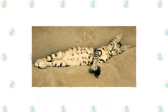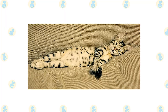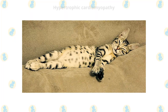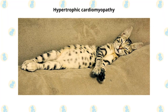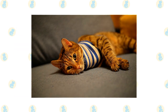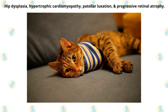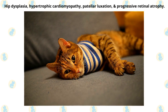Responsible breeders make every effort to avoid health complications and genetic disorders in their felines. Savannah cats are a healthy breed with no known genetic conditions or other health problems, though they are at risk of hypertrophic cardiomyopathy — thickening of the heart muscle — but are no more prone to heart problems than other crossbreeds. Bengals may suffer from distal neuropathy and flat-chested kitten syndrome, both of which typically resolve on their own. As they age, Bengals may also develop hip dysplasia, hypertrophic cardiomyopathy, patella luxation, and progressive retinal atrophy.